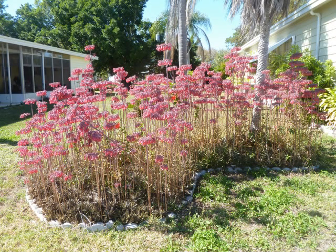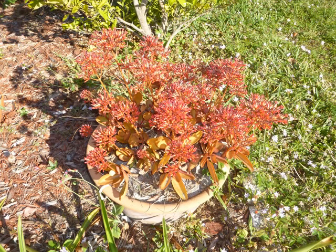This is a kalanchoe and this is coral bells. This again is another example of a kalanchoe and this is flaming Kathy.